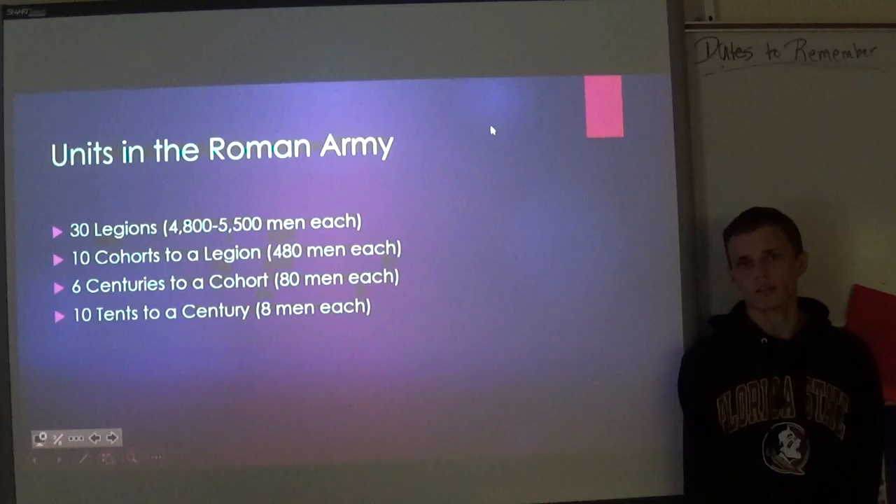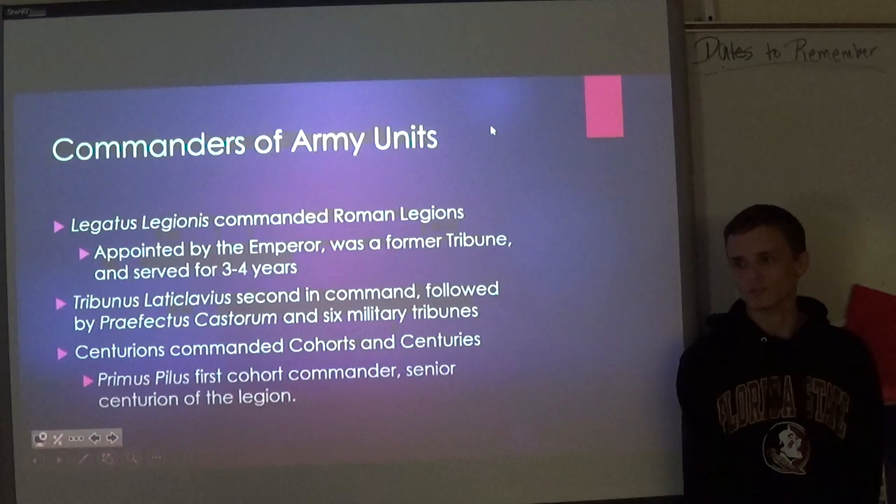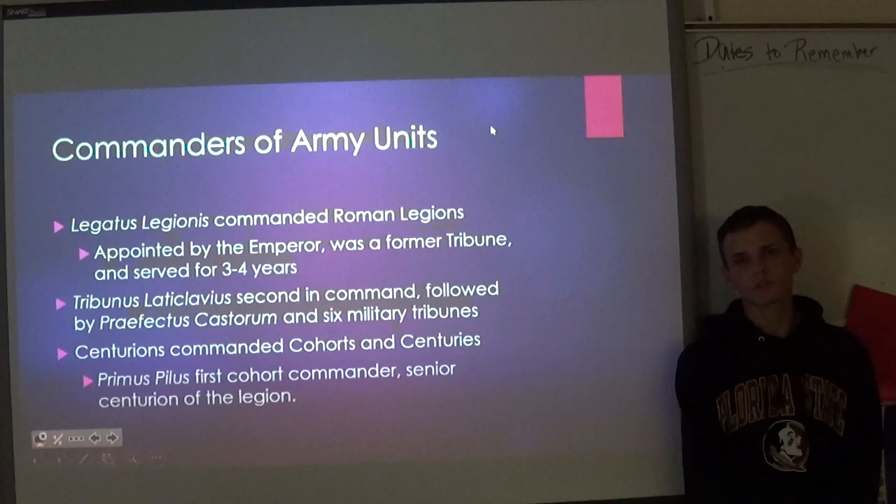Six centuries made up a cohort, and these had about 80 men each. Cohorts would have their own specific tasks, such as the first cohort consisting of elite soldiers, and other cohorts having trainees and other lower-ranking military members. Six centuries made up a cohort, with each century having ten tents, and each tent had eight men inside of it.